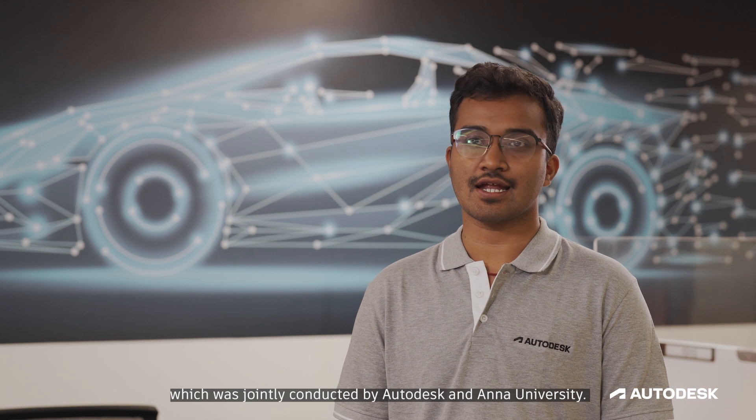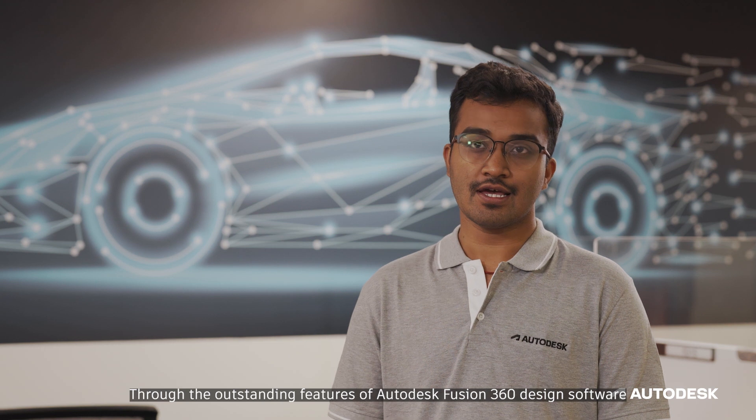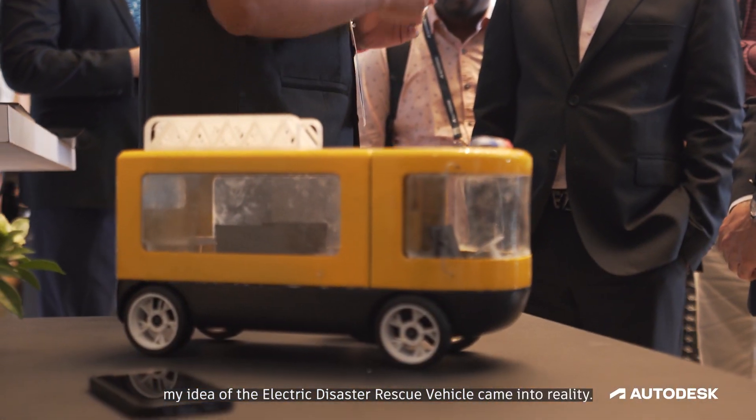I came to know about the Fusion 360 design software through the Fusion 360 design challenge, which was jointly conducted by Autodesk and Anna University. Through the outstanding features of Autodesk Fusion 360 design software, especially the generative design, my ideas such as that of the electric disaster rescue vehicle came into reality.